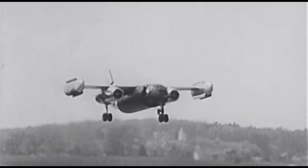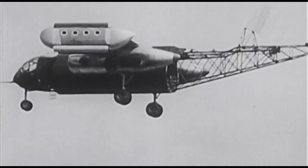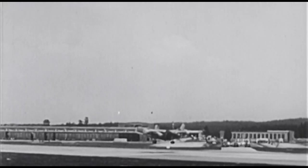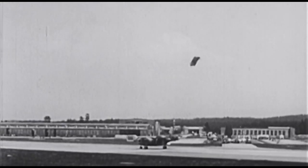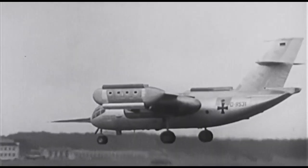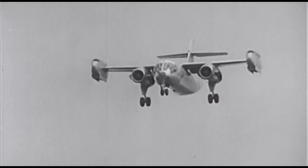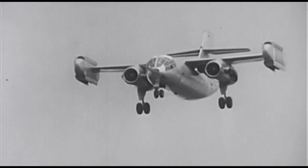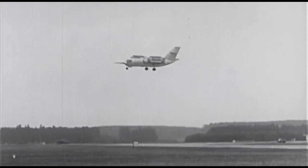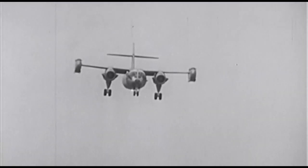Der bald darauf folgende schwebende Prototyp, die DO-31 E2, hatte bereits die gleichen Ausmaße wie das spätere Originalflugzeug, war aber rund 6 Tonnen leichter. Anfang 1967 flog die DO-31 E2 zum ersten Mal und bewies, dass der Weg der Dornier-Entwicklungsingenieure Erfolg versprach. Zehn Monate später startete die DO-31 E3 zum ersten Mal senkrecht. Die Erprobung war erfolgreich — das System funktioniert. Die zivile Luftfahrt und die Militärs in aller Welt blicken mit Interesse auf das Transportflugzeug der Zukunft.